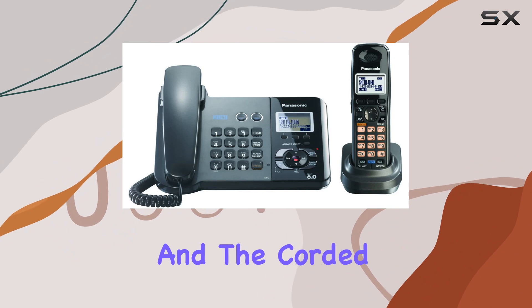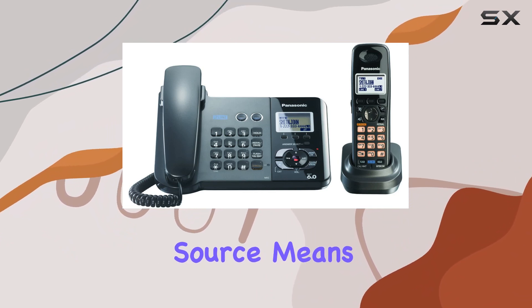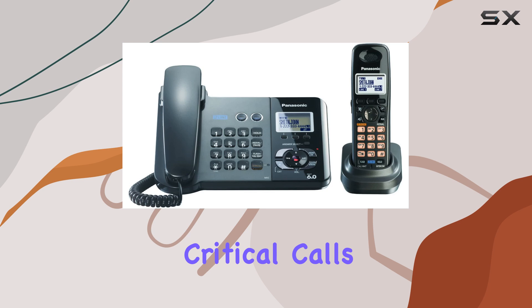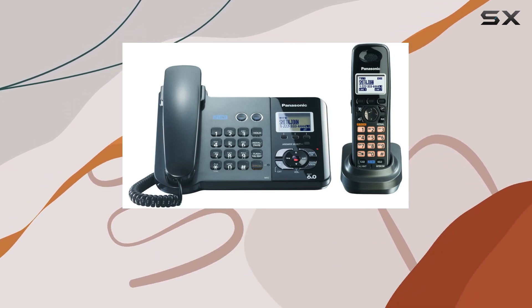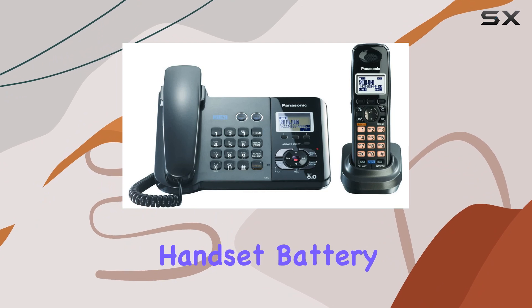Setup is straightforward, and the corded electric power source means you don't have to worry about running out of battery during critical calls. The corded base unit ensures that you always have a reliable phone option available, even if the cordless handset battery is depleted.